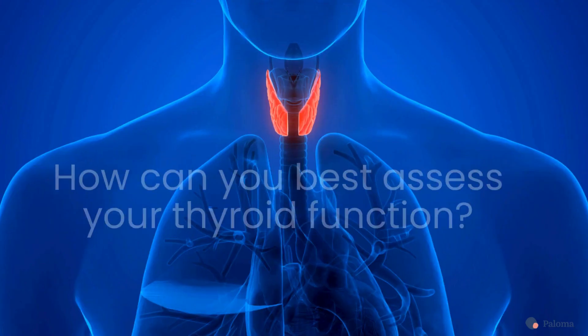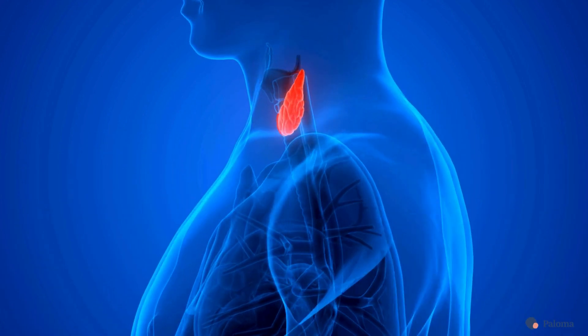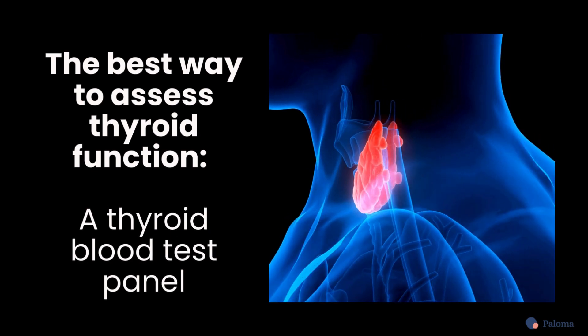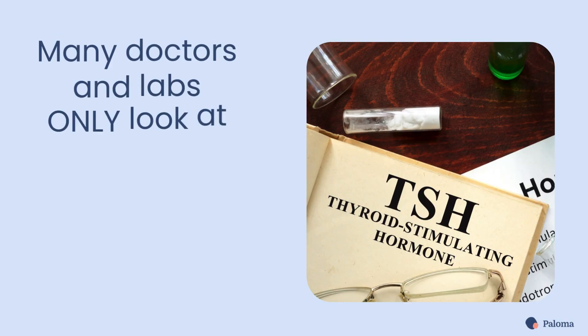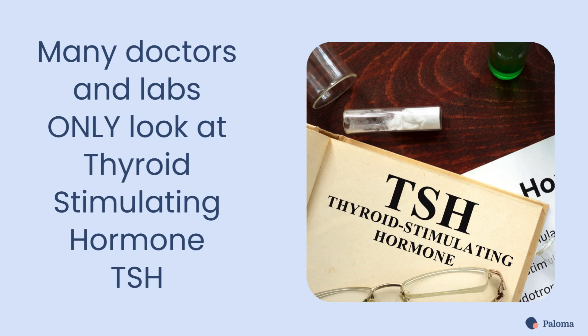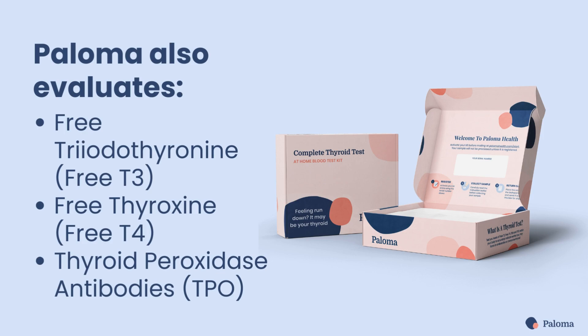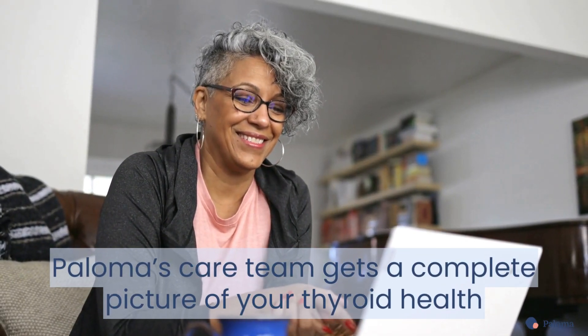How can you best assess your thyroid function? The best way to understand your thyroid function is with a thyroid blood test panel. Many labs and doctors only look at the thyroid-stimulating hormone TSH level. But at Paloma, we also evaluate free T3, free T4, and thyroid peroxidase TPO antibodies. This gives Paloma's care team a complete picture of your thyroid health.